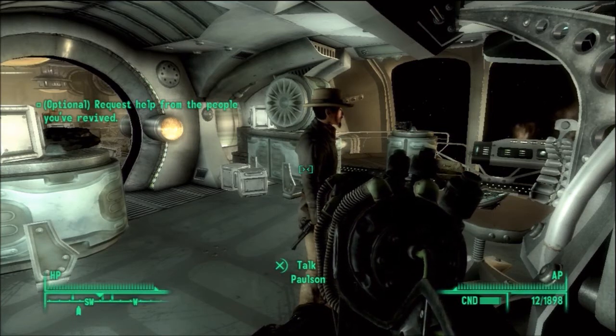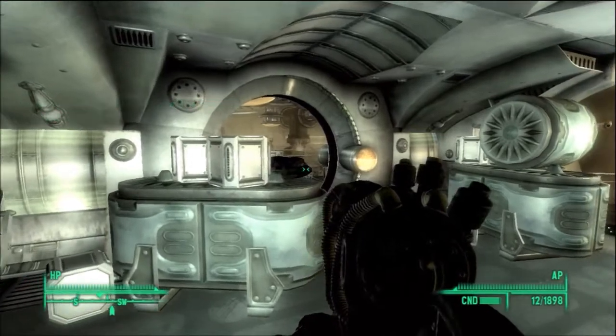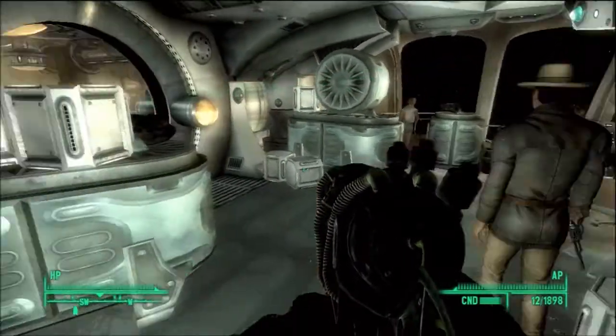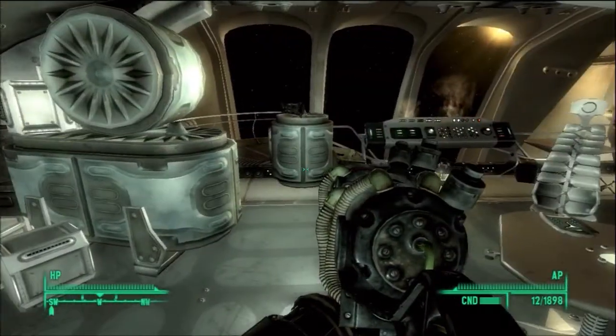Hello and welcome to another installment of the Let's Play Fallout 3. Last time, we ran around in the cargo hold and the hangar bay with Paulson. Zapped a whole bunch of aliens with their own pylons and exploded one more of the little generator things.